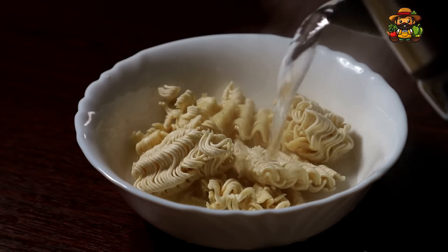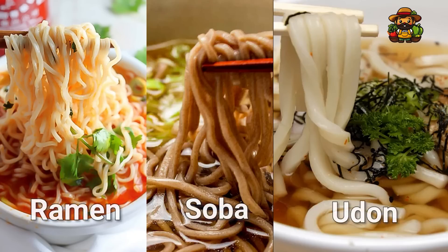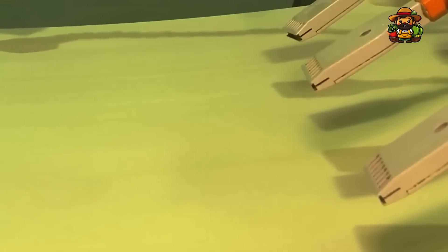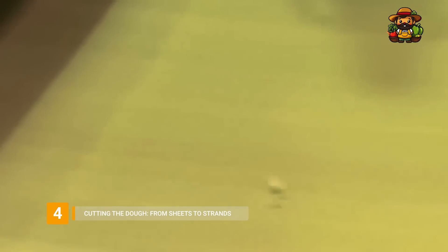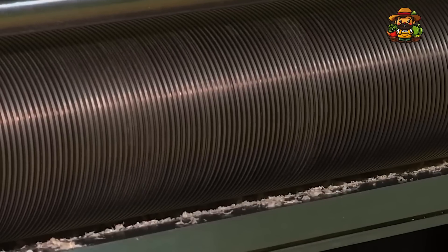If the noodles are too thick, they become chewy and dense; too thin, and they'll be too delicate to hold up during cooking. For instance, ramen noodles are typically thicker than soba noodles, and udon noodles are even thicker still. Once the dough is sheeted to the perfect thickness, it's time for the slicing process. The dough moves along a conveyor belt and reaches a set of razor-sharp blades that slice it into strands. These blades are precisely calibrated to cut the noodles into their iconic wavy shape. The waves aren't just for aesthetics — they help the noodles cook evenly by increasing surface area, allowing water to penetrate more quickly. Each strand is exactly the same thickness and length, ensuring consistency across millions of noodles.